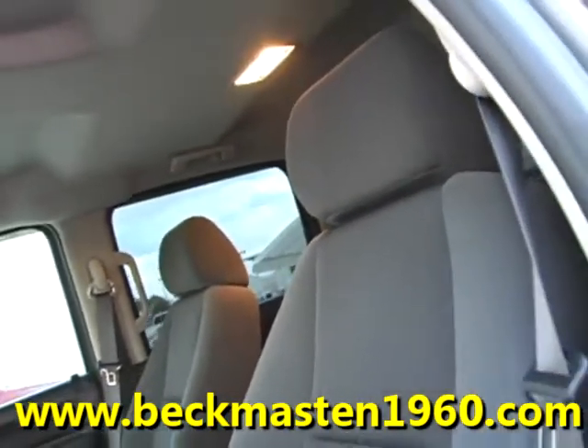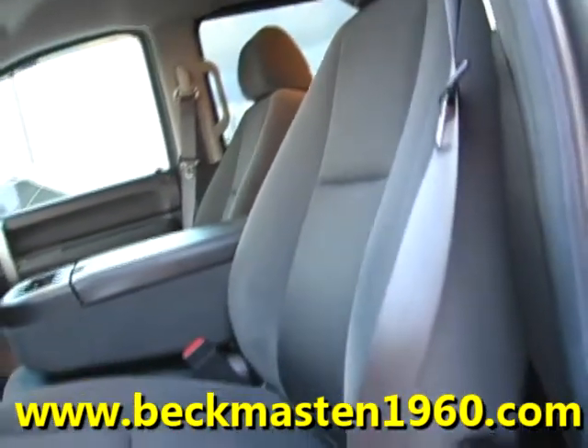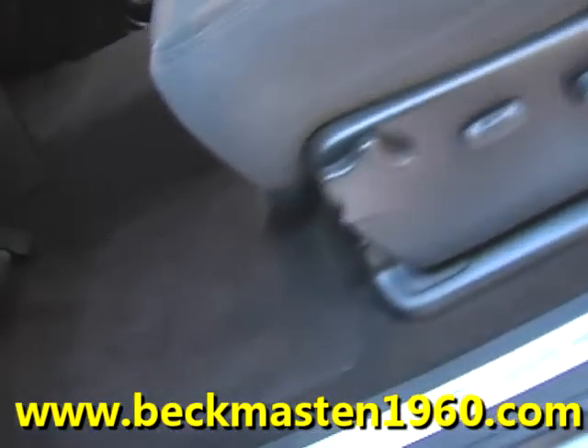A beautiful grey cloth interior that is super nice, super clean, and super comfortable — no rips and no stains. The carpet is extremely clean as well.